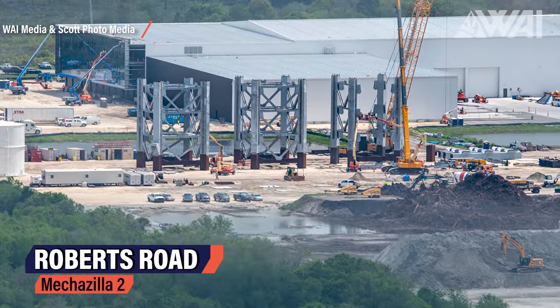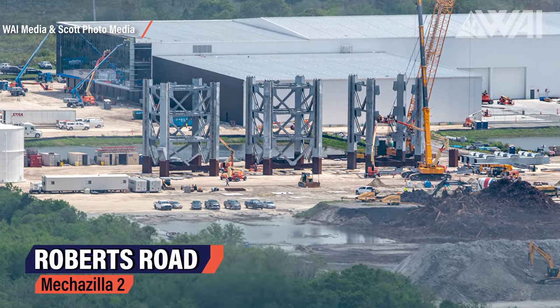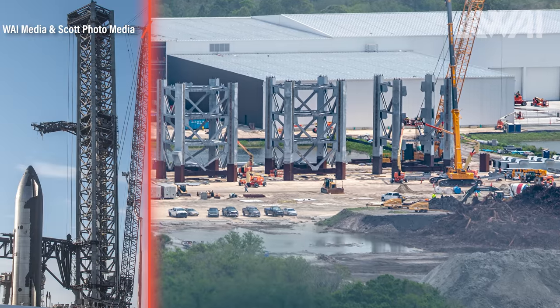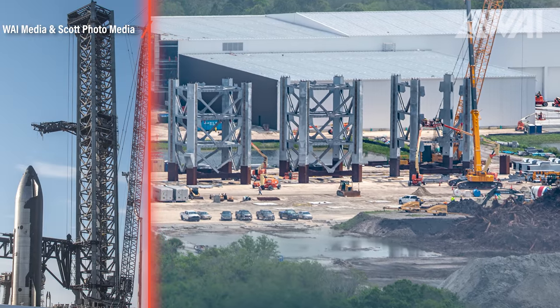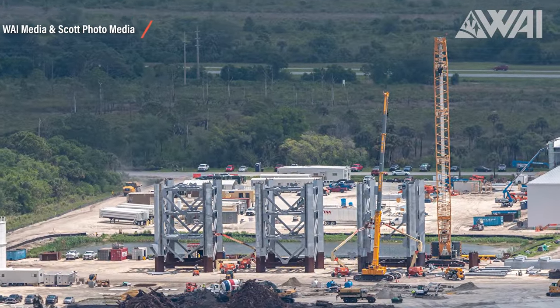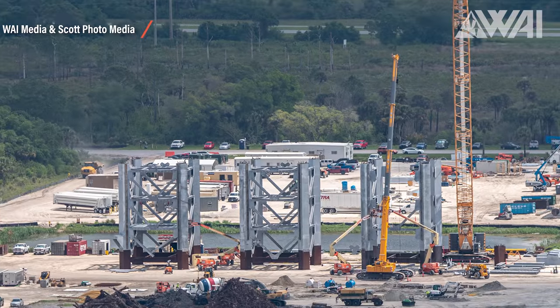The NASA VAB is visible in the foreground and Pad 39A with the Axiom 1 Crew Dragon in the background. Up close, a first Mechazilla segment can even be spotted at Pad 39A. SpaceX is working hard to be ready for test and maybe even flight activity at the Cape this year. Back at Roberts Road, Mechazilla number 2 is taking shape rapidly — two more segments are done and a third is actively being worked on.